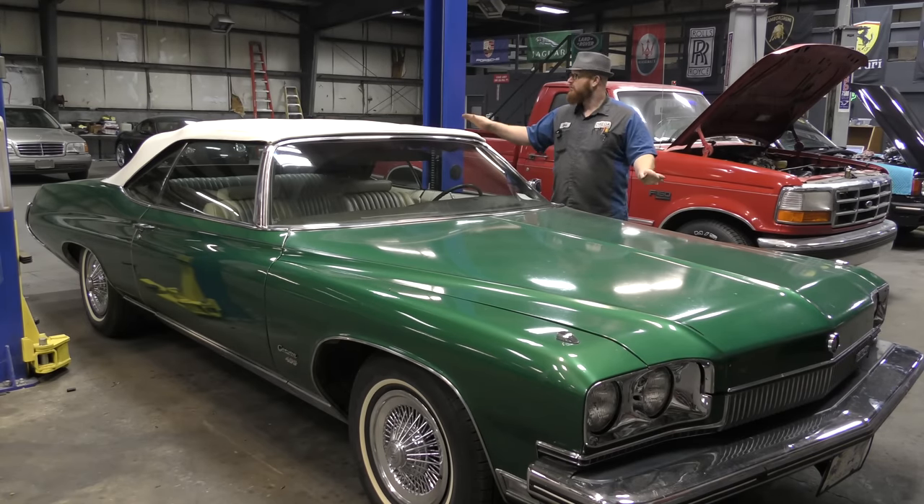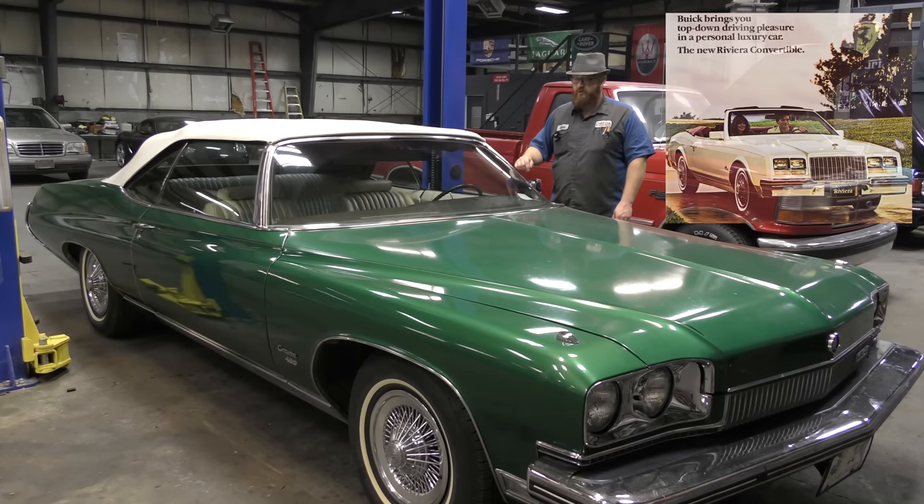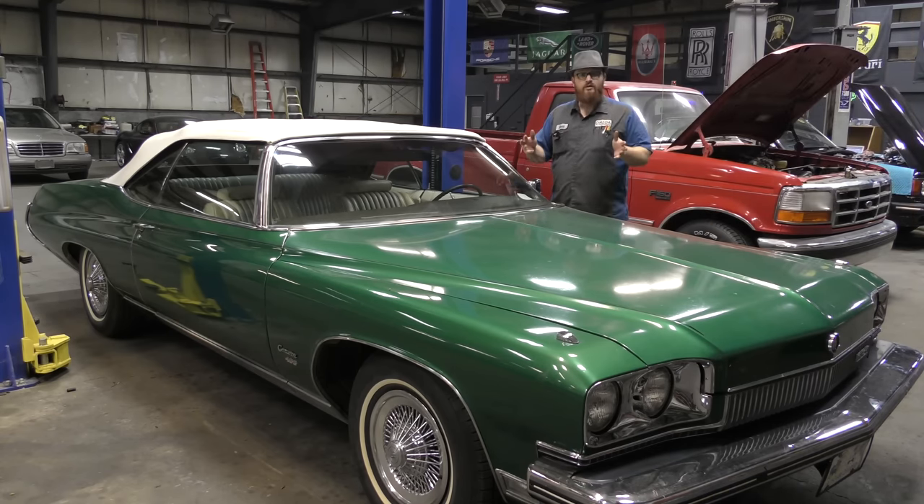As far as Buick is concerned, this is the absolute last of the convertibles until the 1982 Riviera. From this car to that car there are no Buick convertibles — this is the last one until '82. There were 110,539 of these Centurions made in those three years. That is quite a few cars, but for only three years of production, this is why I've never seen one before. I've heard of them — it's really quite a treat to have it in the shop.